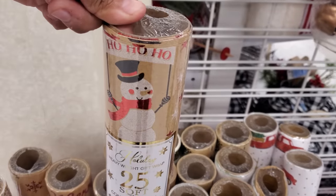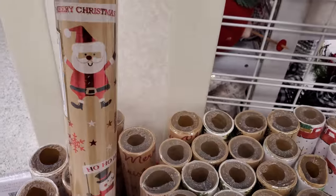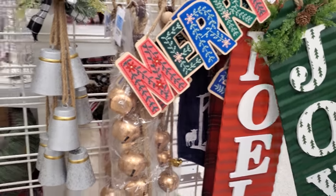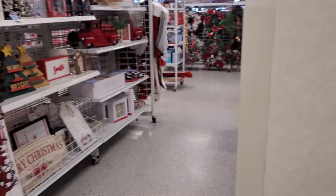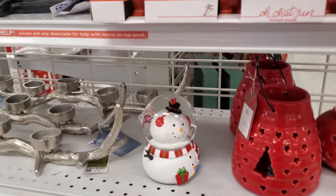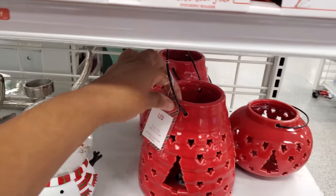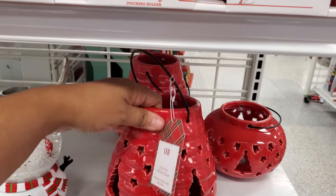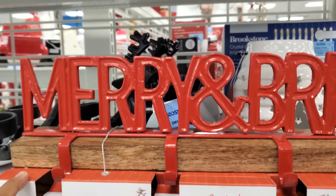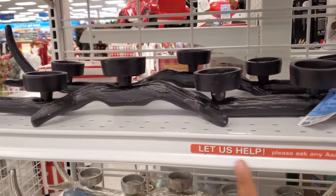A cute little snowman for $2.99. They're $8 — Santa, they're $8 — Noel and Joy. Oh okay, wasn't too sure. Look at this snowman guy right here — he is $8 and comes with an LED light. These are $8.99, so $9 — 'Merry and Bright' and 'Merry Christmas' stocking holders. These are $22.